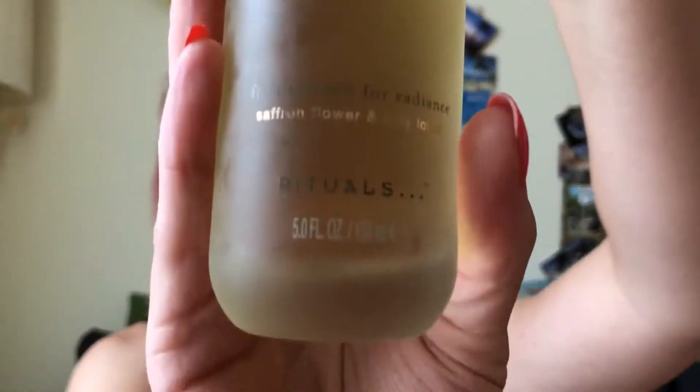It looks like this — it's a glass bottle, looks very luxurious actually. It says on the back: apply after your cleansing ritual and before your moisturizing ritual. Pour a few drops into the palm of your hand. Warm and gently press over your face, neck and décolletage. Use morning and night as part of your skincare routine.